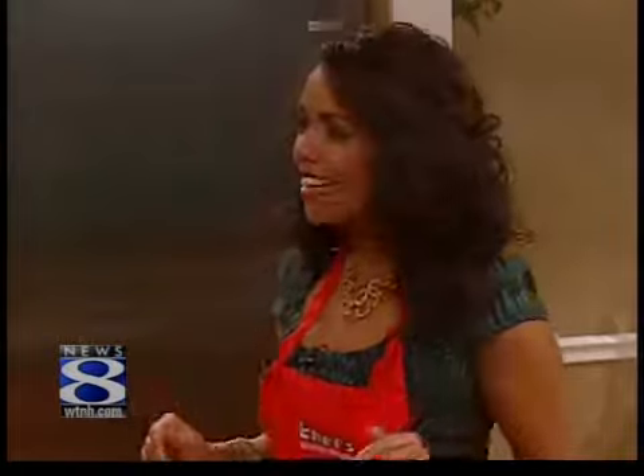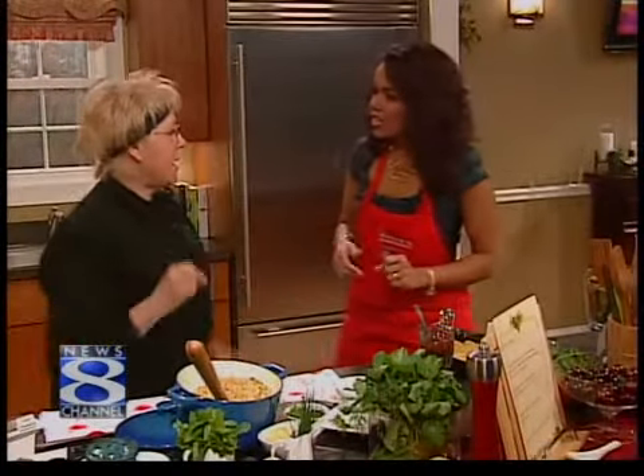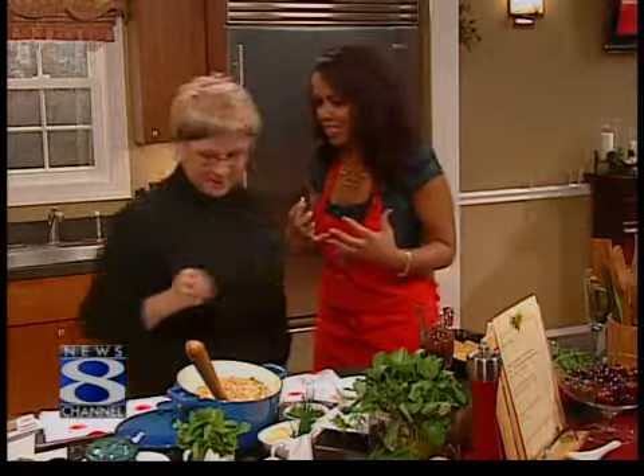All right, as we mentioned earlier, we're in the kitchen today with Organic Personal Chef Queen, and we are focusing today on cherries. Chef Queen is in the house today. National Cherry Month — the fruit of romance. I love cherries.